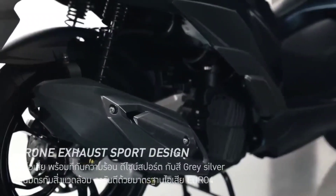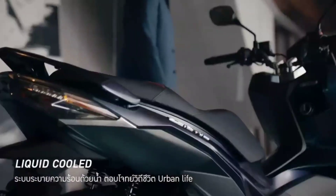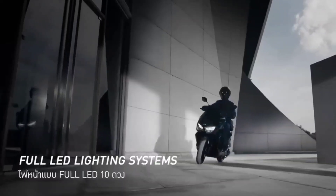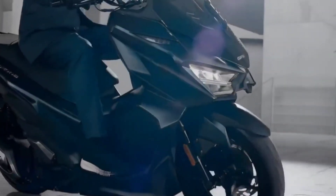The keyless system, or remote key, comes with on and off operation of the scooter, locking, and turning the anti-theft alarm on and off — convenient and easy to operate, just twist the switch. Rolling on 14-inch wheels, the Drone wears 190 rubber in front and a 110-80 tire at the back.